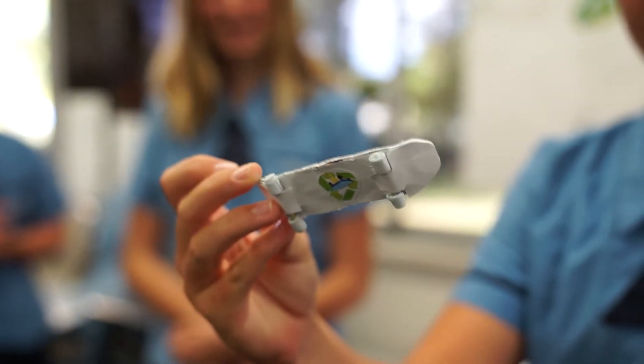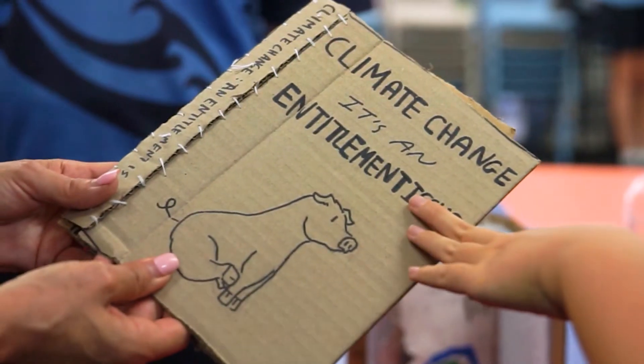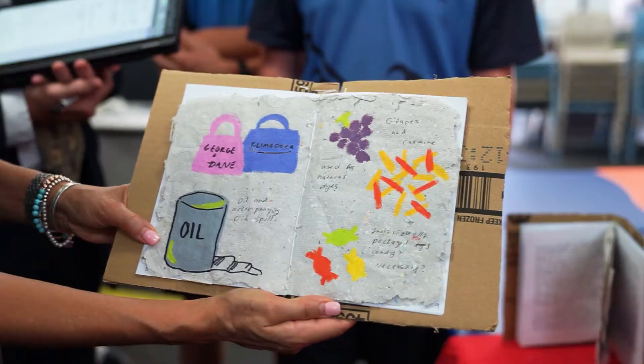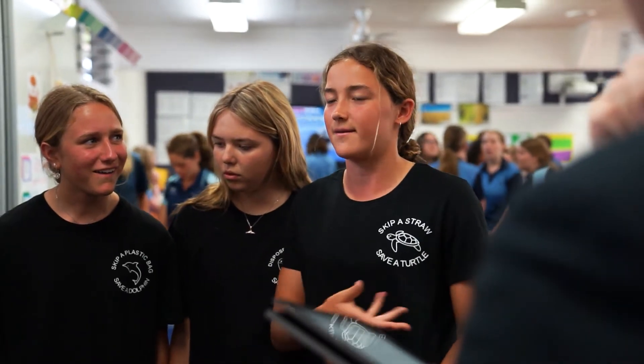We were lucky enough this year to have Hayley Sinclair, one of our teachers who attended the PD, really pick up on that and run with it with academic excellence students — to develop a really detailed program that enabled students to truly explore the length and breadth of design thinking and how it can impact and deepen their learning.